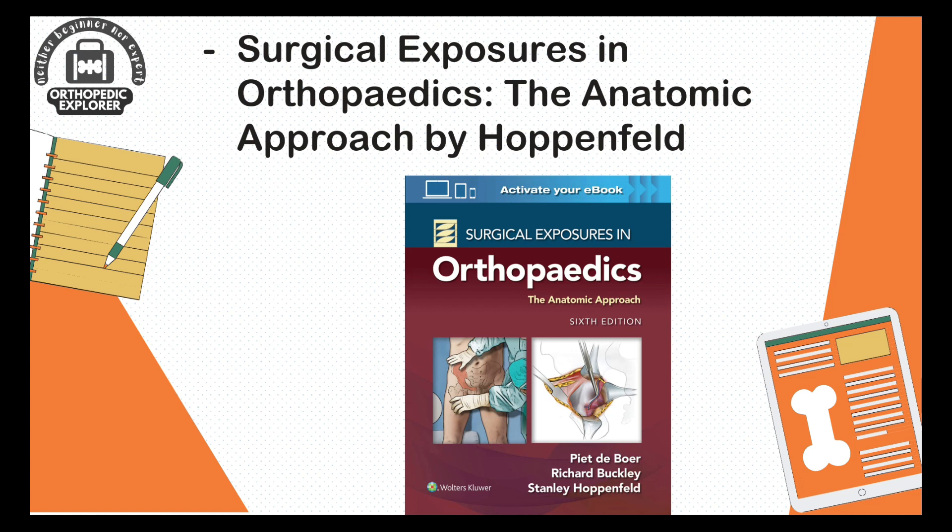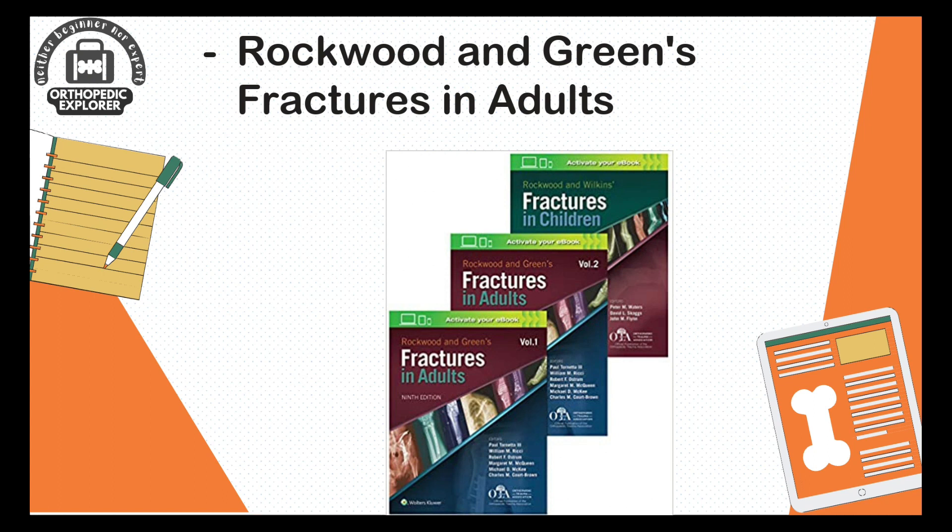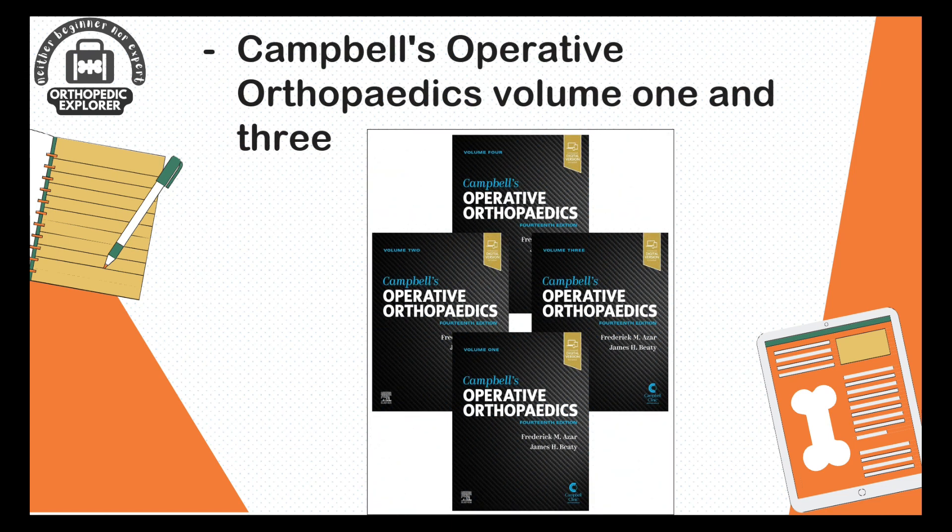Different fracture patterns warrant different approaches. Your center might follow the standard posterior approach for hip replacement while your new mentor might prefer a lateral approach for the same, so you should be aware of each approach and their advantages and disadvantages. Then, Rockwood and Green — Fractures in Adults and also Fractures in Children — which covers all aspects there are to know about any fracture and is the textbook for trauma in orthopedics.